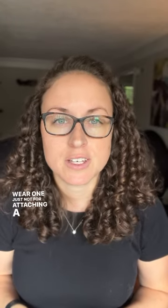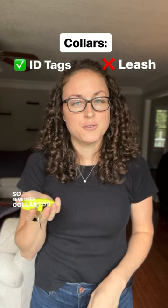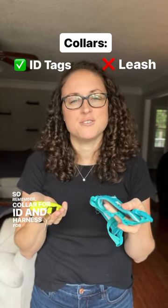Collars are great for ID tags and your cat should absolutely wear one, just not for attaching a leash and walking. So remember: collar for ID and harness for adventures.